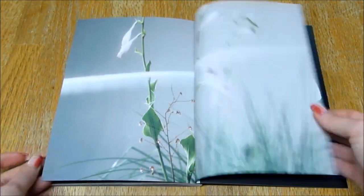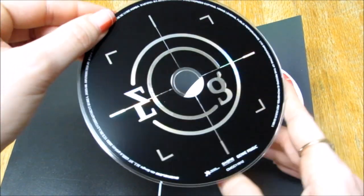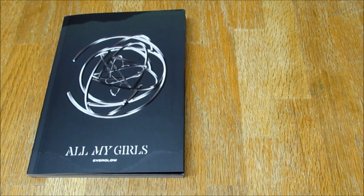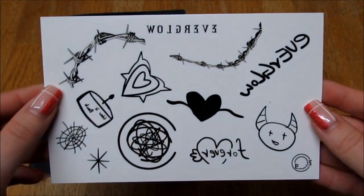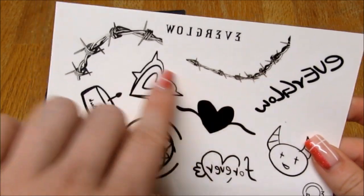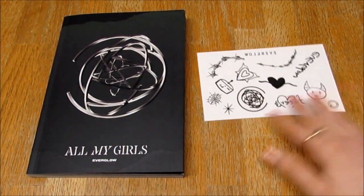So there are the lyrics and credits, and then here is the CD. Very beautiful. Let's look at my items. So let's do the non-member items first. We've got some tattoo stickers, which are really cute, I really like them. These are something that I would kind of actually have tattooed on me, kind of like my type of style.